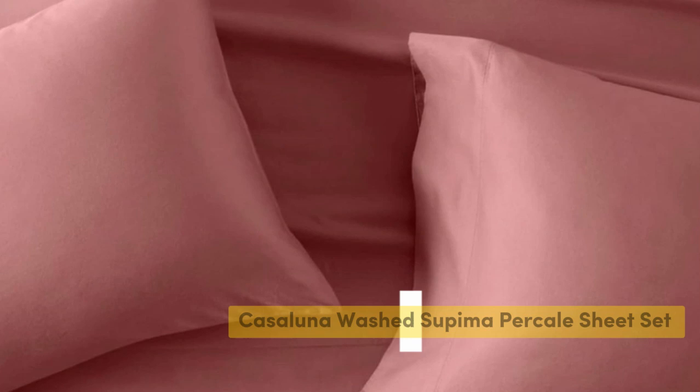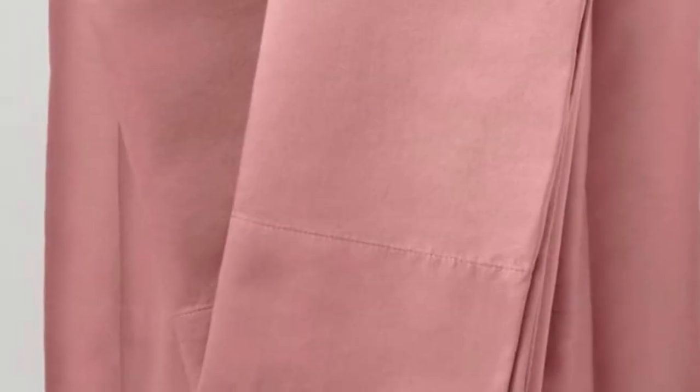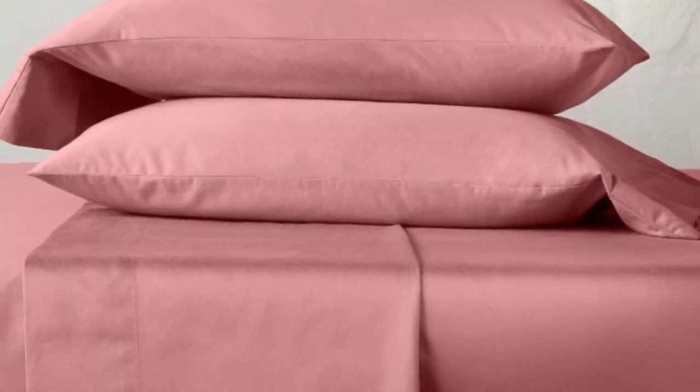Number 2. We were surprised by the quality of these sheets from one of Target's own brands, Cajolana. They are made from Supima cotton, which is American-grown and prized for its softness and durability. The sheets come pre-washed for softness, and shrunk by just 1% in both length and width after our first wash, and didn't shrink any further after six months of use. We also found that the sheets retained a soft, comfortable texture throughout our testing period.